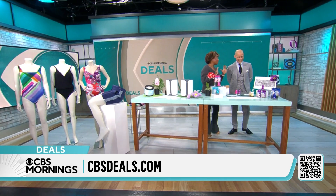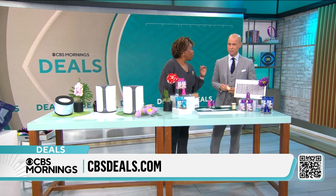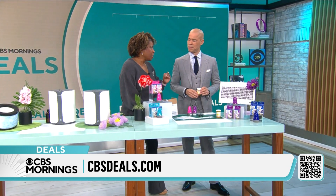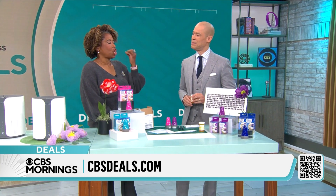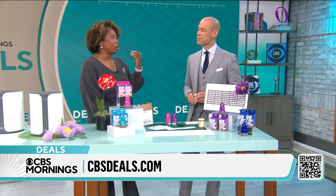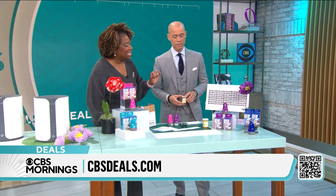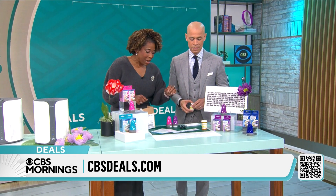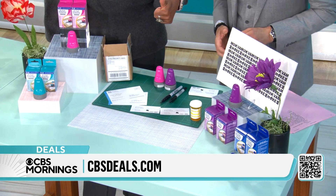Good morning! We're here with some great deals. When you go online or get mail in the mailbox, ID theft is a huge problem — over a million people a year tell the government they've been a victim. Well, I have the perfect solution. Let's talk about it. This is the ID Defender.